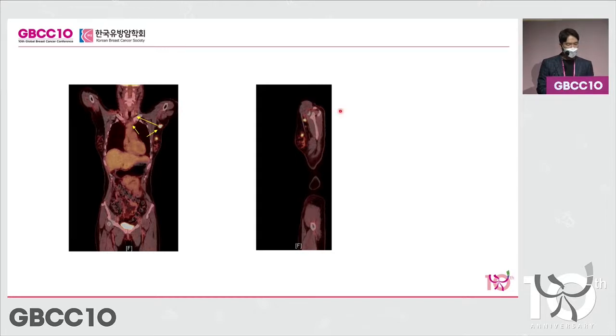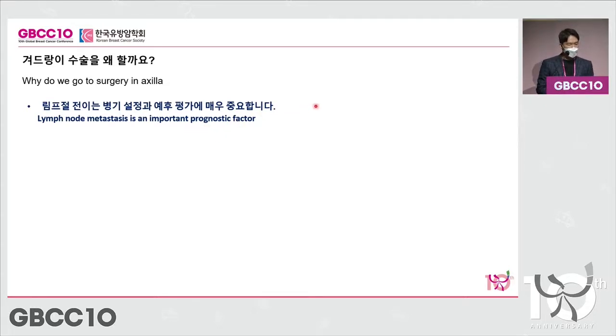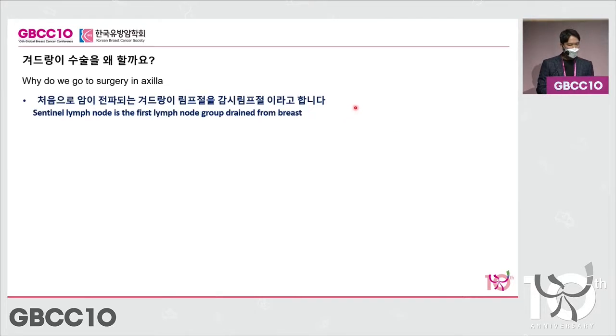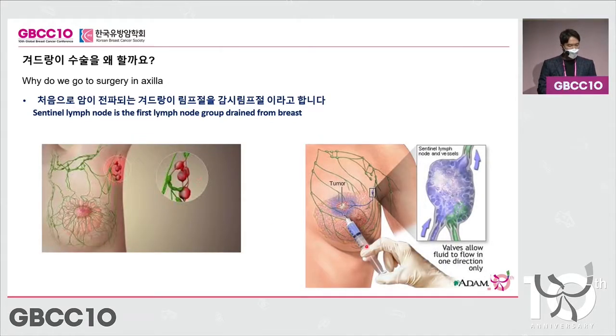Because of these metastatic nodes, you will have to confirm the metastatic status. There are a number of selective nodes that are affected primarily, so we look at those lymph nodes first to determine whether other nodes will be affected. That's why we perform a lymph node dissection in those nodes first, using a staining agent or an isotope, and then remove the affected nodes.